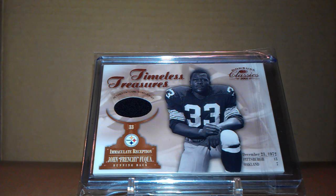NMLTTC here with a quick mail day and trade/sale list. First up, I got this in the mail today — a John Frenchie Foucault jersey card. This actually comes from the jersey worn during the Immaculate Reception game, which I thought was pretty cool, thus why I hunted it down.